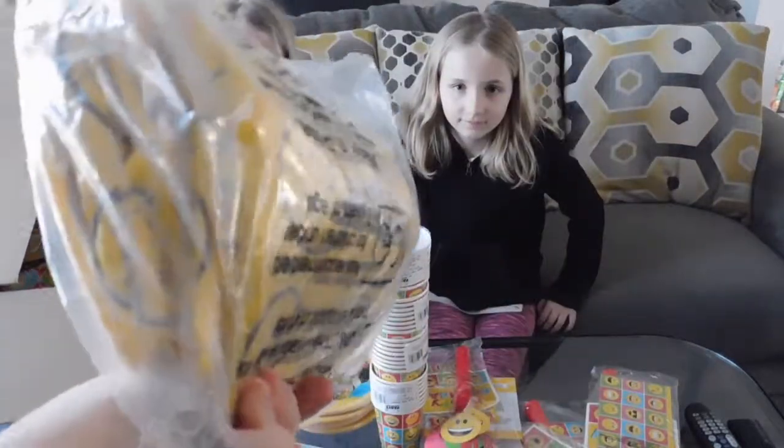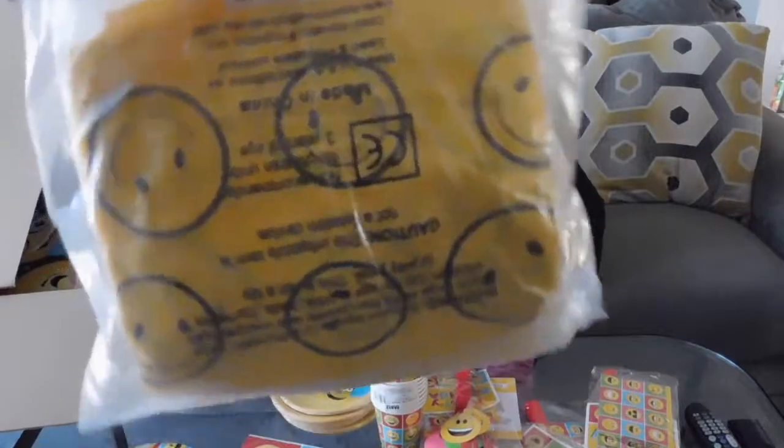These are some emoji beach balls — party favorites. They go perfectly with our theme.